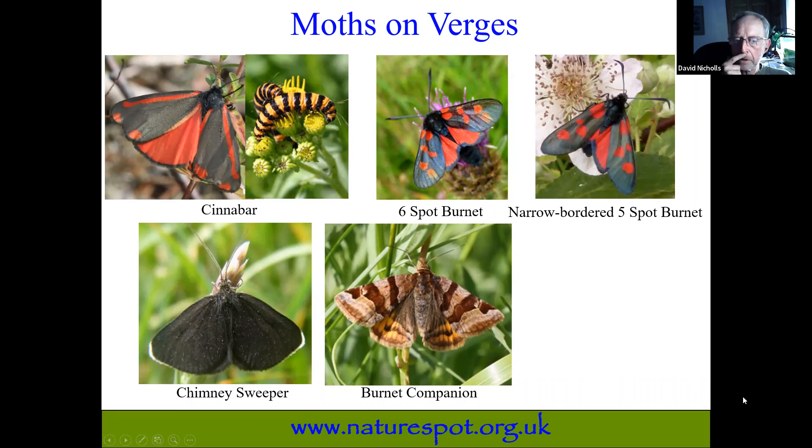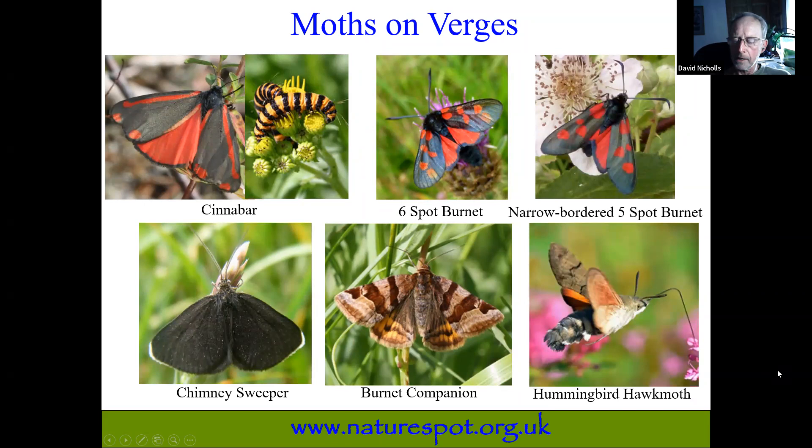Another classic grassland day-flying moth is the burnet companion, so-called because it's often found in similar habitats to the burnet moths. And lastly, one that we're not very likely to see but definitely worth looking out for is the hummingbird hawk-moth. If you do see it — and they are seen every year in Leicestershire — they look just like hummingbirds, hovering with an incredibly long proboscis to sip nectar whilst hovering. They're mainly migrants, needing time to breed on the continent and then move over. They're certainly around in Britain at the moment.